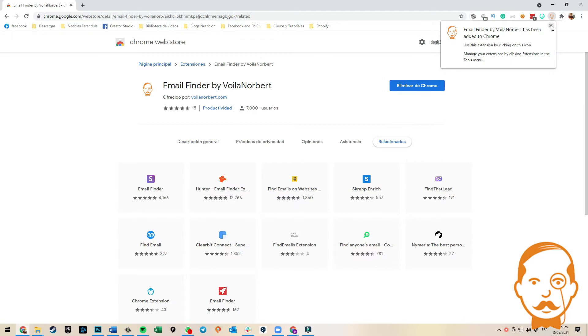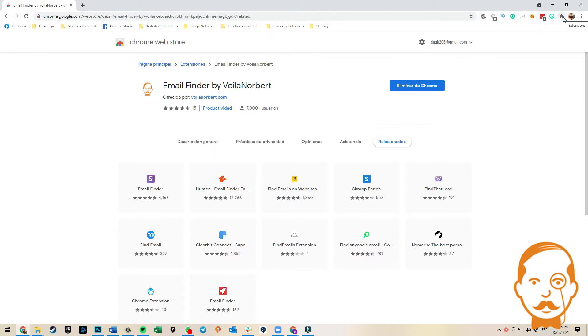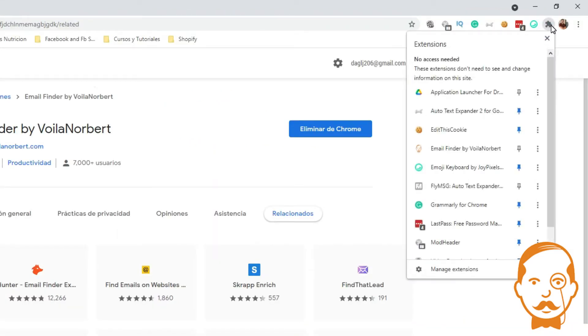After that, click on the X, and then click on the puzzle icon on the top right of your Chrome browser. Look for the Voila Norbert Chrome Extension and make sure to pin it.